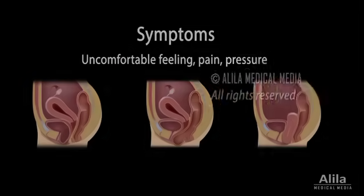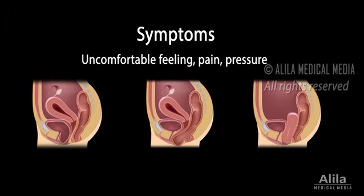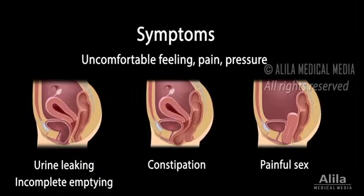A prolapse can be very uncomfortable and may cause pain or pressure in the pelvis or lower back. Depending on the organ that is affected, symptoms may also include urinary problems, constipation, or painful sex.